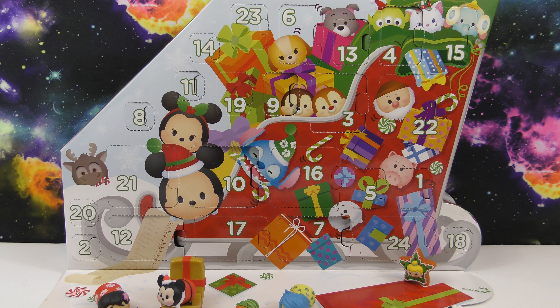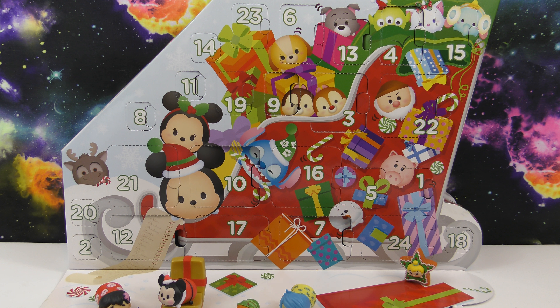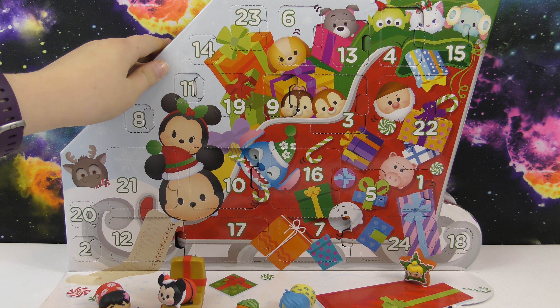Hello! Welcome to another Wicked Awesome Collectibles video. Today we're going to be opening day 14 of our Disney Zoom Zoom Advent Calendar.